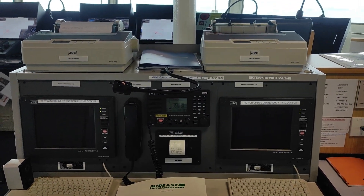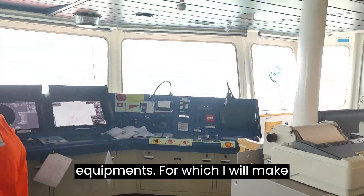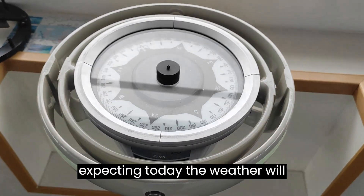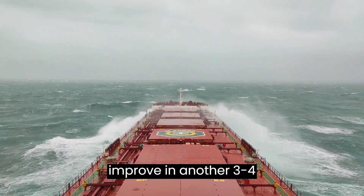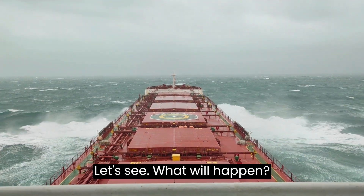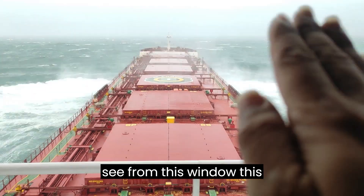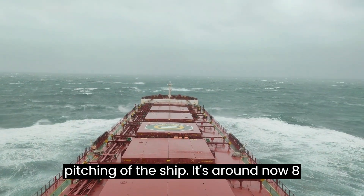This is our GMDSS station for satellite communication. There are several other bridge equipments for which I will make another video in detail. We are expecting the weather to improve in another three to four hours. The ship is pitching heavily — you can see from this window the movement up and down, which is called pitching of the ship. It's around eight meters.